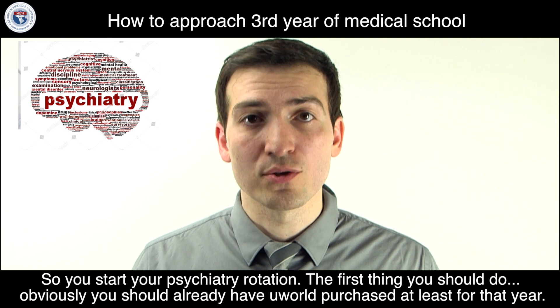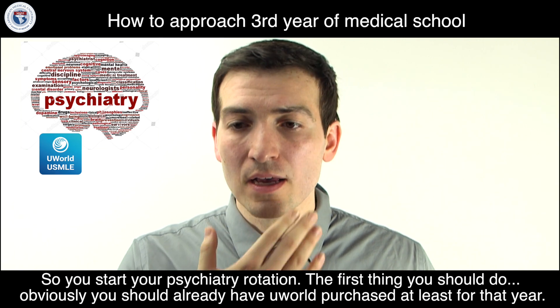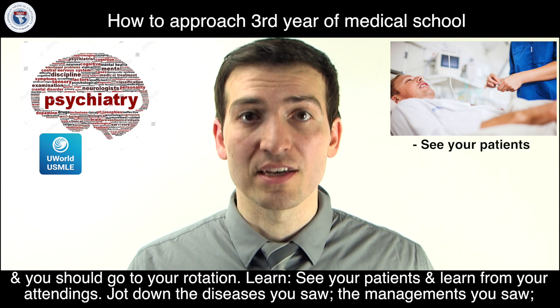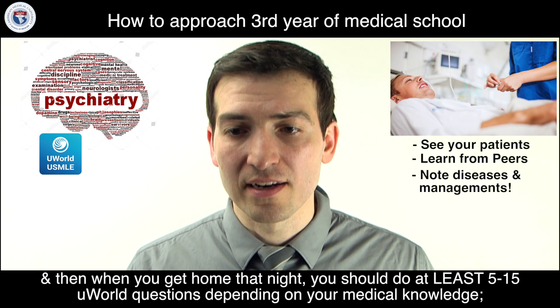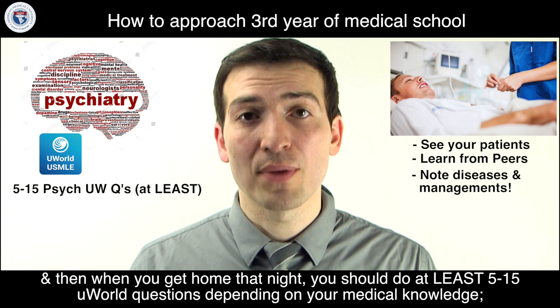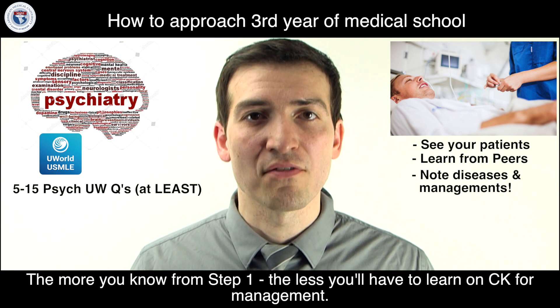When you start your psychiatry rotation, you should already have UWorld purchased for that year. Go to your rotation, see the patients, learn from your attendings, and jot down the diseases and managements you saw. Then when you get home that night, do at least five to fifteen UWorld questions depending on your medical knowledge. The more you know from Step 1, the less you'll have to learn on CK for management.